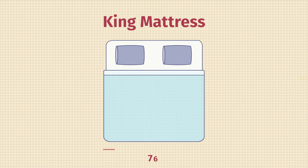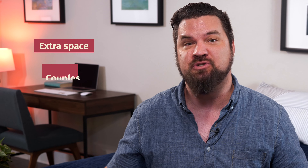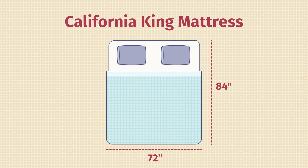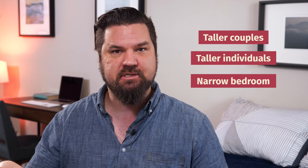Then you have king-size mattresses, which are going to be wider than queen-size mattresses. These are a great option if you have more space to work with, good for couples, or if your kids — or your pets — sometimes share the bed with you. Last up, we have California king mattresses. These are going to be narrower than king-size mattresses but also longer. These are a great option for taller couples, taller individuals, and those who have more narrow bedrooms. There are other types of king mattresses as well — you have Alaska king mattresses, which are absolutely enormous. I've always wanted one, but they're a little out of my price range.